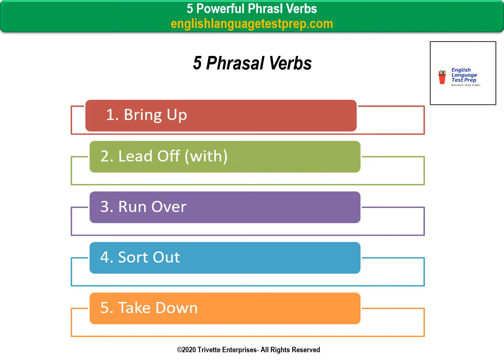Following your review of these verbs, you will be instructed to download and complete the exercise sheet in your workbook to test your understanding. Now, let's get started with your five phrasal verbs.